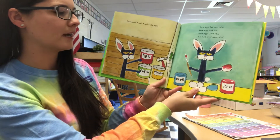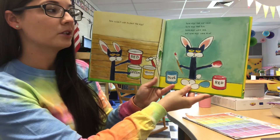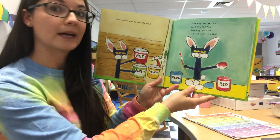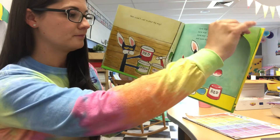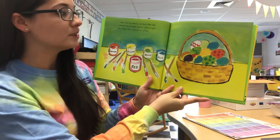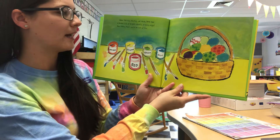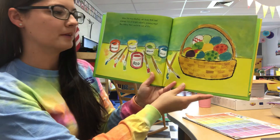Pete couldn't wait to paint the eggs. Some eggs had one color, some eggs had two. Some eggs were red and some eggs were blue. When the egg painting was done, Pete had a basket full of bright, colorful, amazing eggs. Now, hiding them would be lots of fun.